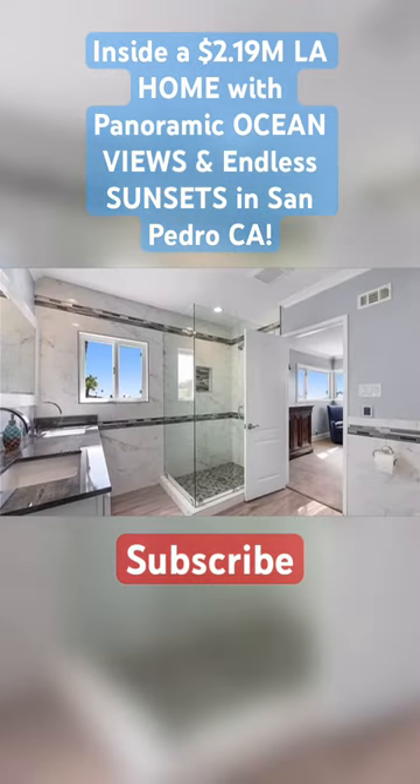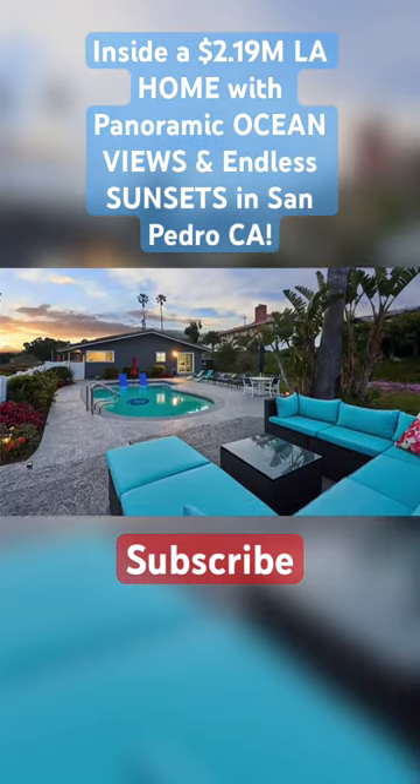Consider subscribing, comment below what you think of this lovely home, and drop a like for the video.